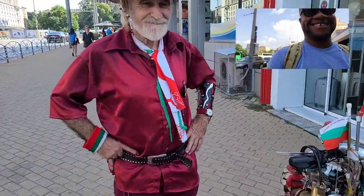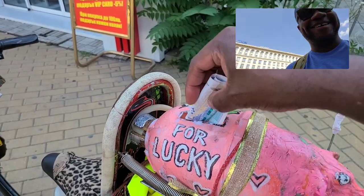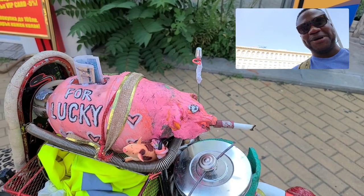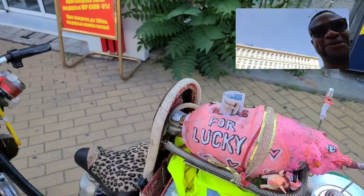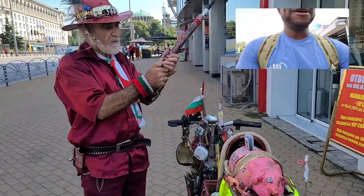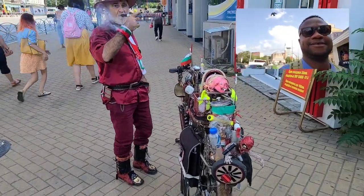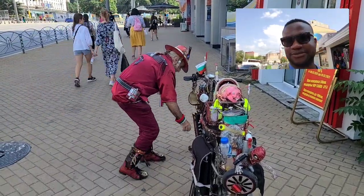All right sir, it's all yours! He doesn't take the money directly — it goes into the piggy bank. He's also offering something to smoke, but I don't smoke, so I'm not going to. The money goes in the piggy bank and he's going to do a bit of display.